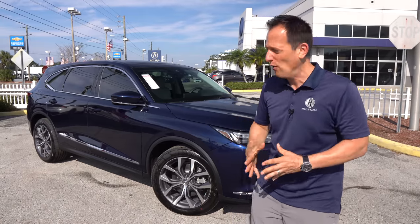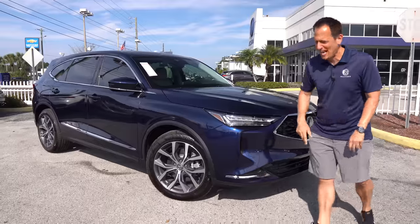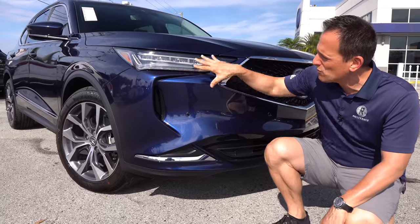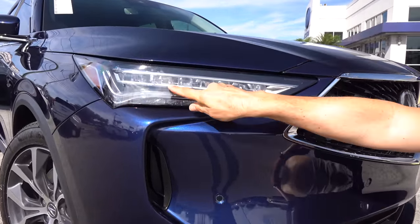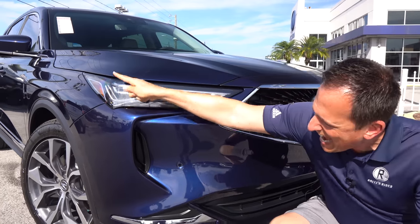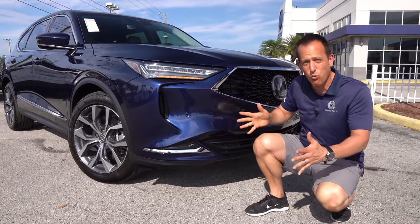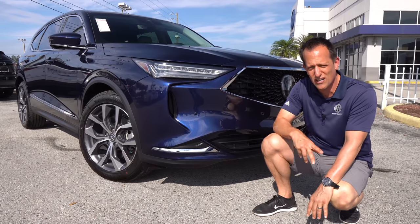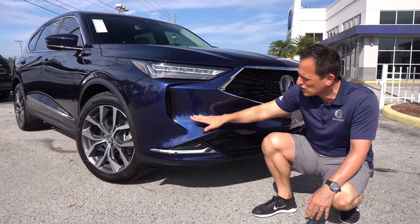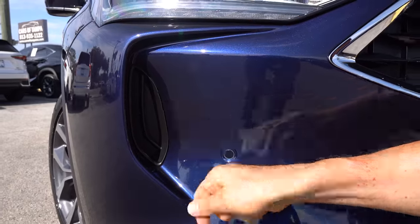Right off the bat, the color — this fathom blue really fits the lines of the MDX very well. At the front, remember in 2022 the redesigned MDX came out. They switched to this new style showing the direction Acura is going in. You have your multi-jewel LED headlight design, LED turn signals, and of course that chicane-style daytime running lamp. Now even though this new MDX is wider than the outgoing one and definitely has a more aggressive look, I am going to have to give it a zonk — fake corner vents, totally blocked off.